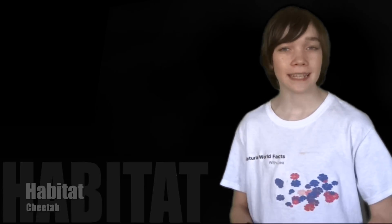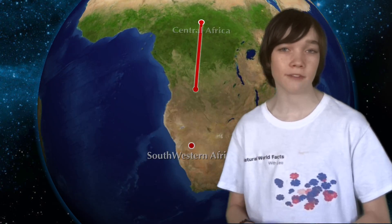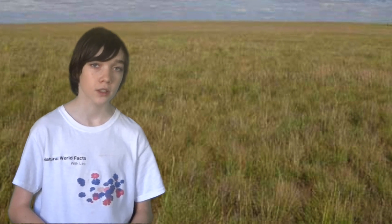Habitats. Cheetahs can be found in eastern, central and southwestern Africa and also in parts of Iran. They inhabit dry, open grassland.